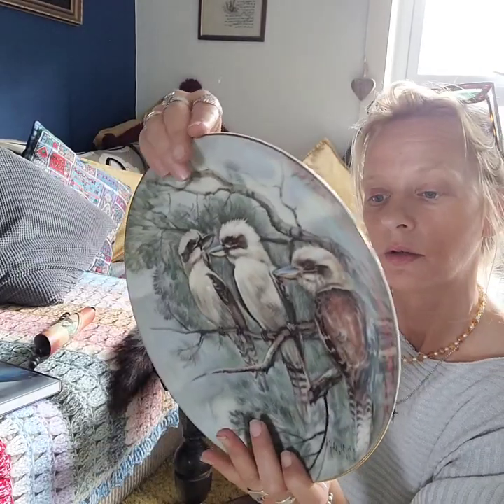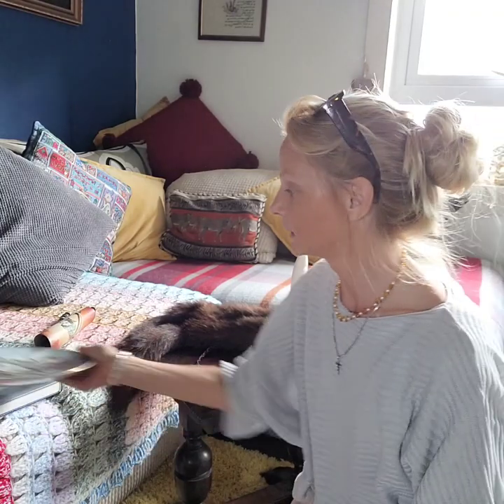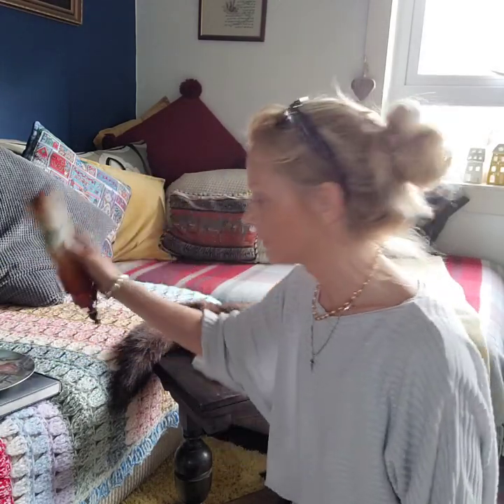I got this for a pound. It is Noritake kookaburra — hand-painted birds. Nice plate. I think maybe 20 to 30 pounds for that, and 20 to 30 for the leather painting as well.